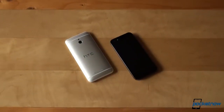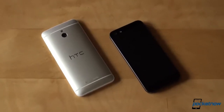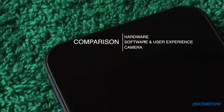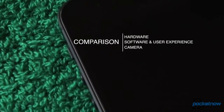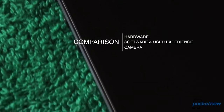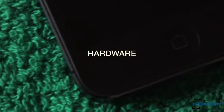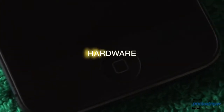Aside from a fundamental difference that comes down to Android vs iOS, these two phones couldn't be more different. We'll tell you exactly what we're referring to in this comparison, where we are looking at hardware, software and user experience, as well as the camera. Believe it or not, there are also similarities when it comes to the HTC One Mini and the iPhone 5 — it's not all about the differences, as strange as it may sound.